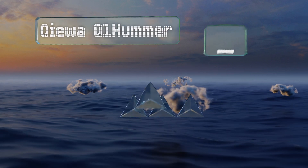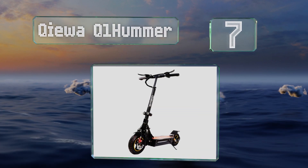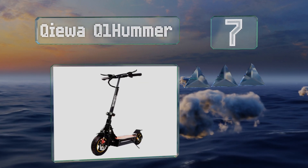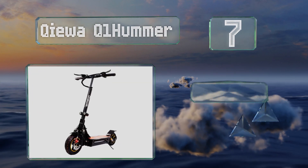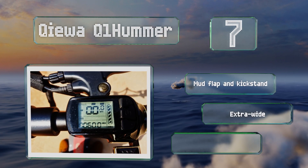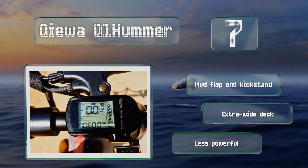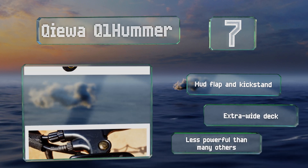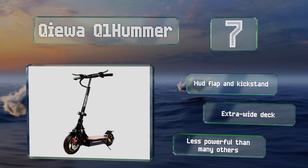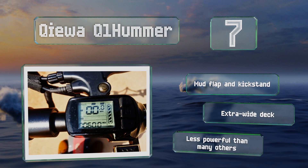At number 7, the Chiwa Q1 Hummer has three gears that make it easy to set a safe maximum speed based on your city's laws and rider ability. Additionally, it's IP66 rated so you don't have to worry if you get caught in the rain while out riding, and it features a USB charging port. It includes a mud flap and a kickstand along with an extra wide deck, but it is less powerful than many others.